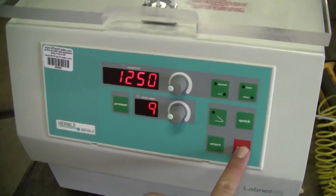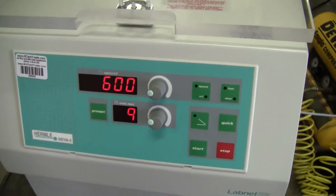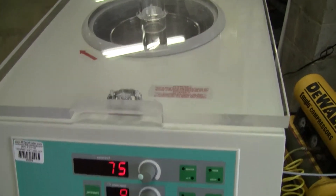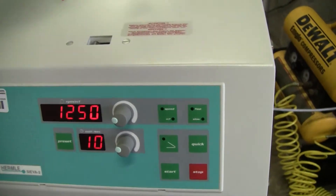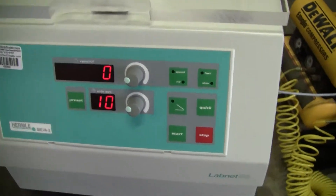Hitting stop. RPMs are decreasing. It's still very, very quiet. If you stop, there's a lid command — opens quite nicely. And off again.